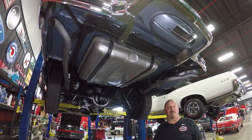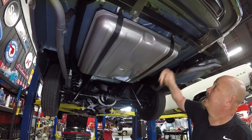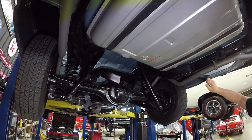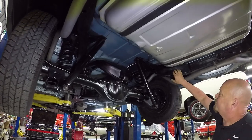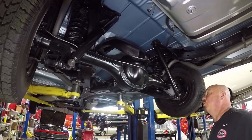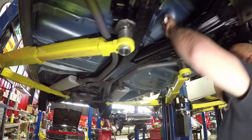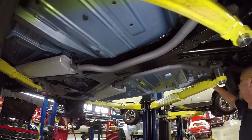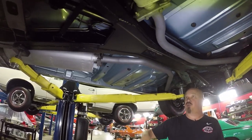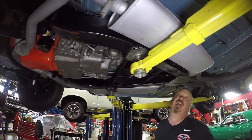We're underneath the '58 Impala now, and man, is she nice under here. Look at all this beautiful paint work — even the gas tank's been painted with a metallic paint. The straps are painted, the trunk floor's painted the same as the body color. The exhaust has been painted with what looks like high-heat bare metal paint. Frame's all painted up, looks like it's got new shocks on it. The guys will pull the brakes all apart to make sure they're in good working order. Look at these floorboards — definitely a frame-off restoration. You can see blue paint on the bottom side of the whole car. Back side of the rockers look original and beautiful, pinch welds look great, bottom side of the rocker looks great. The frame is all nicely painted. Look at these gigantic mufflers — those look like factory original and they're gorgeous.